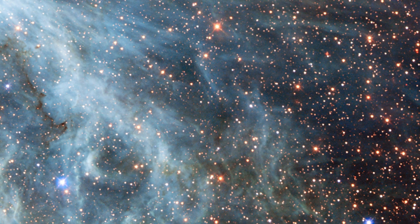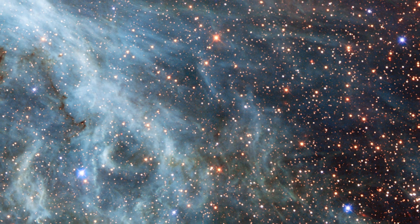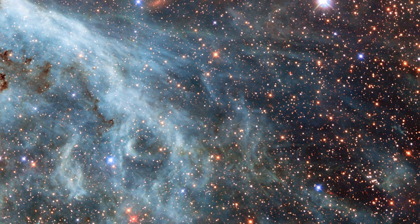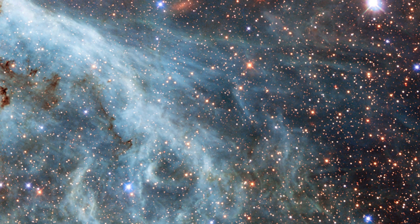Brightly lit plumes of the Large Magellanic Cloud can be seen in this Hubble Space Telescope picture, which resembles an ocean current, with turquoise currents and hazy strands extending outward. A portion of the Tarantula Nebula's periphery can be seen in this beautiful photograph.